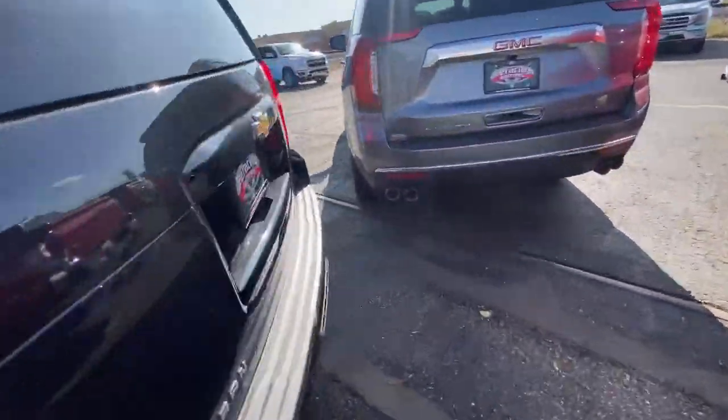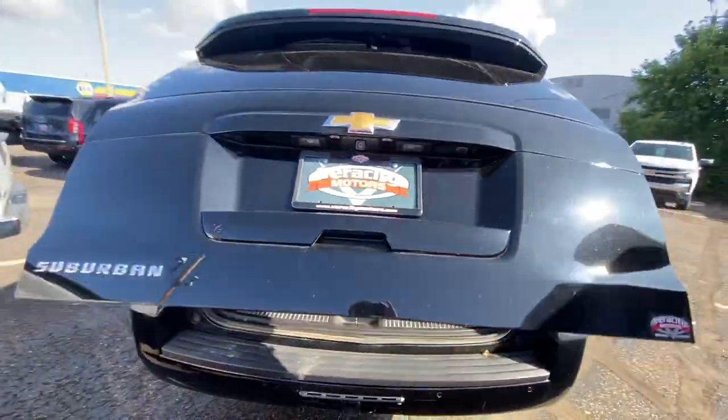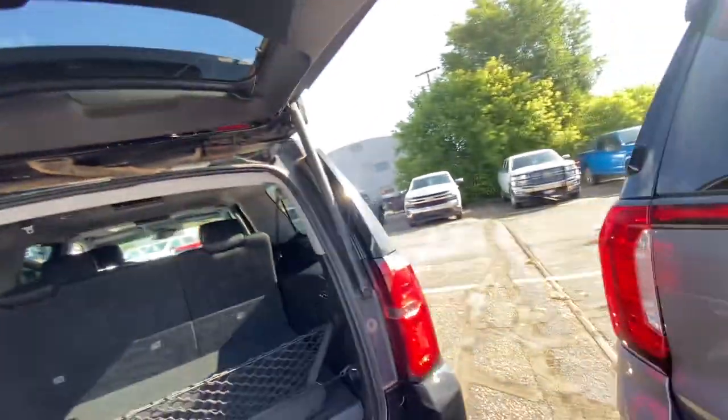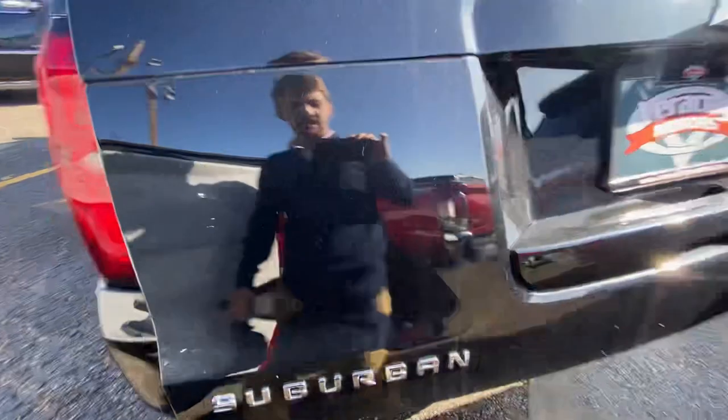You're also going to have that power liftgate — you're able to just hit the button and it opens up nice and easy. Receiver hitch down below, cargo netting in the back, power folding third row seats, and the power liftgate option makes it nice and easy to get in and out of your vehicle.